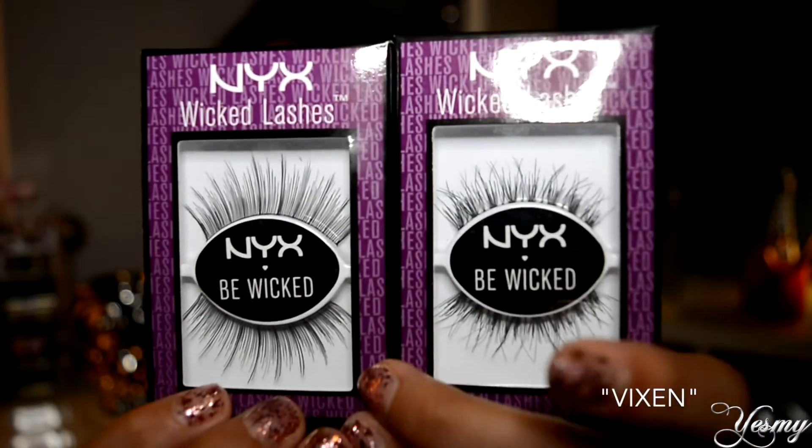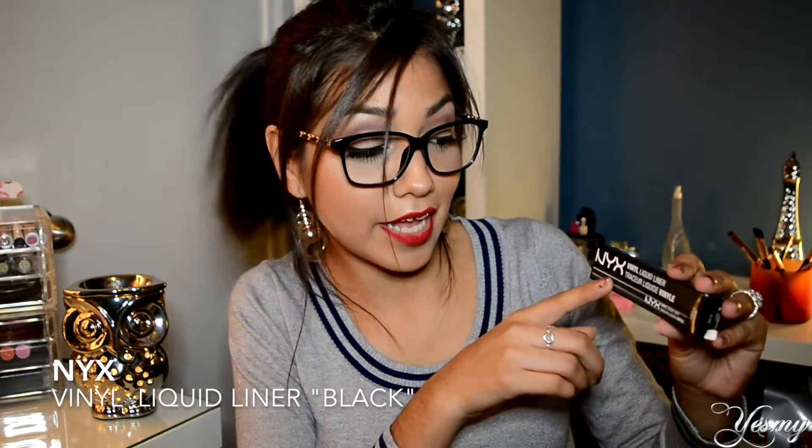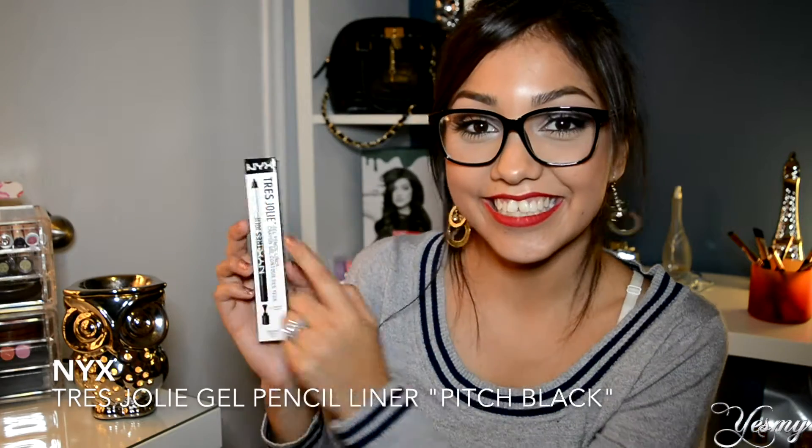The next thing I got is the NYX Vinyl Liquid Liner. The reason I went to the store was to buy this eyeliner in black and white, but they didn't have the white one anymore — I was so upset, but I'll go back for it. This is the one thing I've already opened; it's really hard not to open anything when you buy it on Saturday and today is Tuesday. I started using it yesterday and I love it so far — it's perfect.